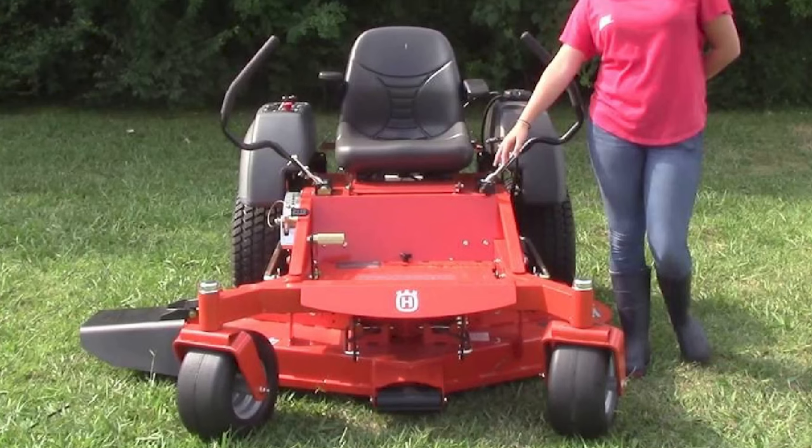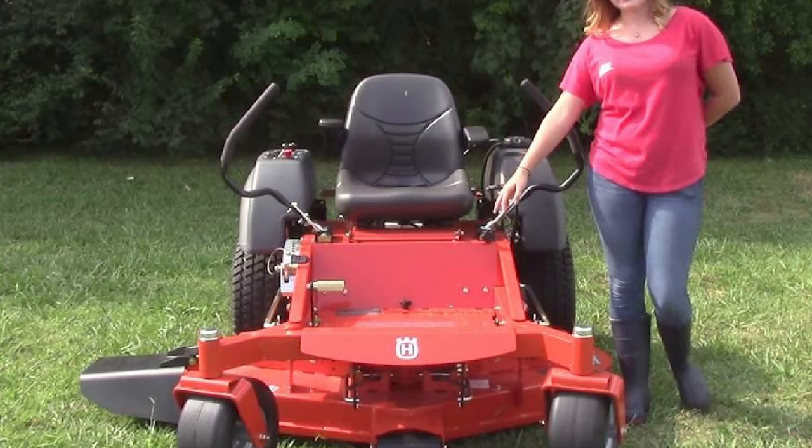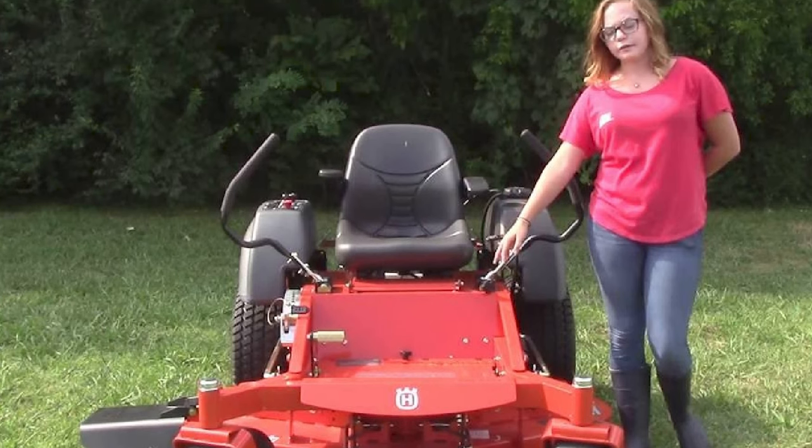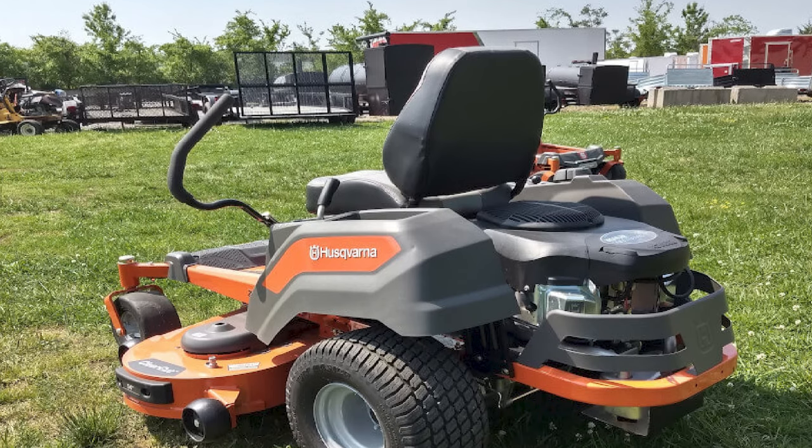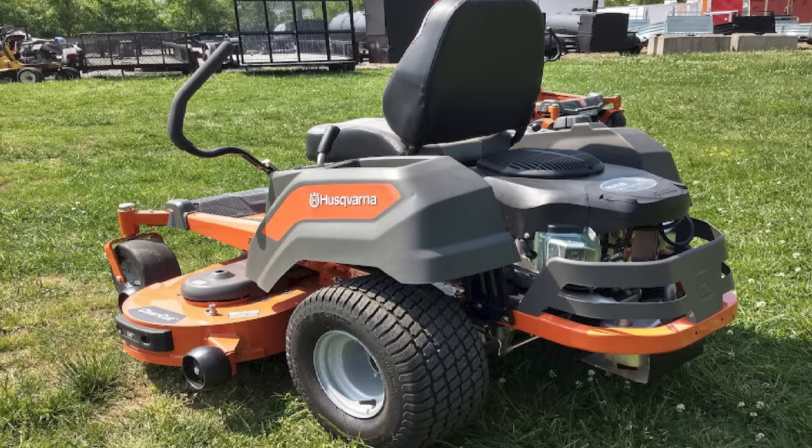While riding this mower, wear your most comfortable and dependable mower shoes for maximum efficiency and protection. Husqvarna also provides a lifetime warranty for the deck, further reflecting the reliability of the lawn equipment giant.